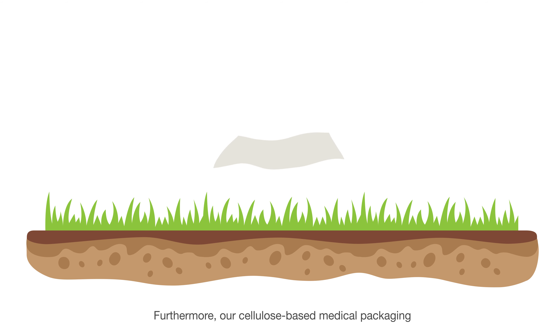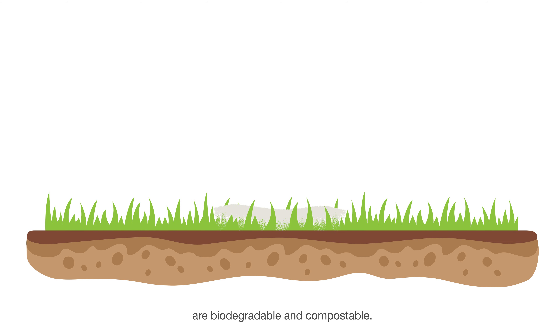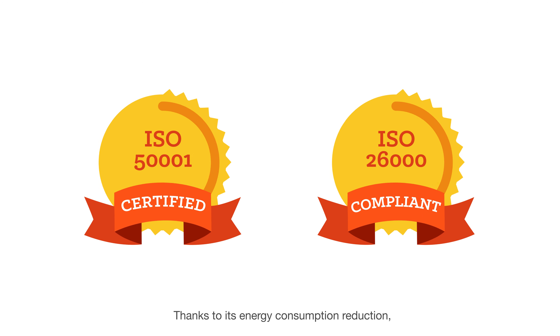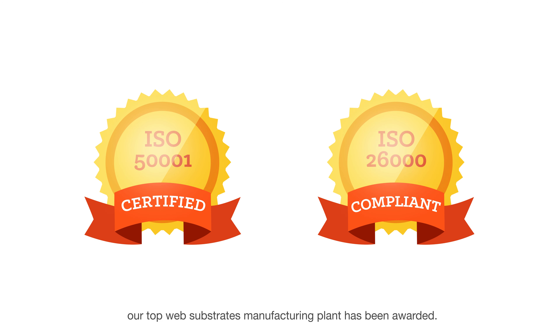Furthermore, our cellulose-based medical packaging are biodegradable and compostable. Thanks to its energy consumption reduction, our top web substrates manufacturing plant has been awarded.